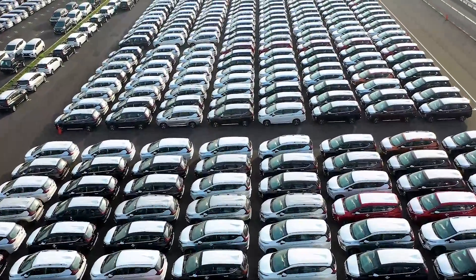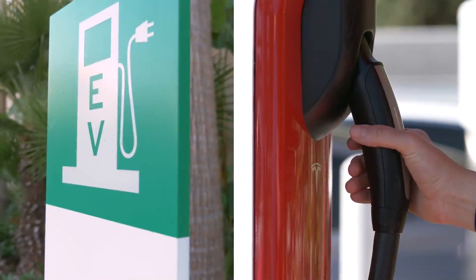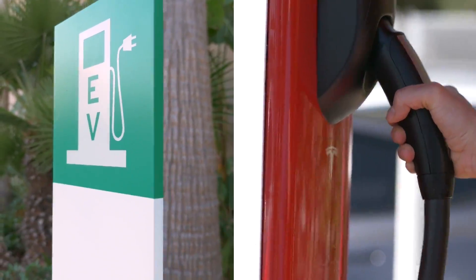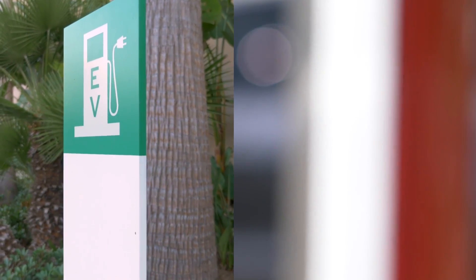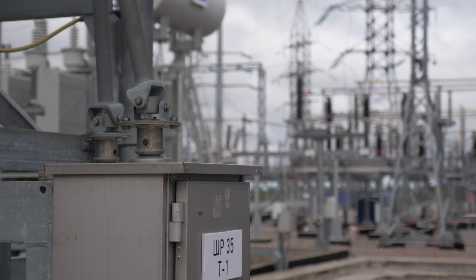Revolutionize world vehicles to electric, and value just exceeds trillions. The number of EV chargers grows exponentially. Meanwhile, electrical safety meets new challenges of heavy-duty, complex AC and DC applications.